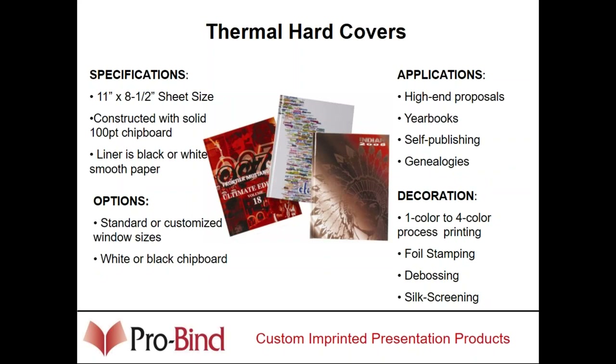Thermal hardcovers can be decorated — typically they're either digitally printed or offset printed to look like yearbooks. They can also be foil stamped. We do a lot in the photo book industry, and those covers would have a window. Covers are typically 11 by 8.5, or 8.5 by 11. We also have standard pricing for 8 by 8 and 12 by 12 books, which is more for the photo book industry.